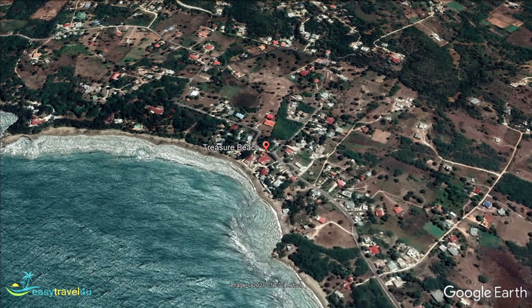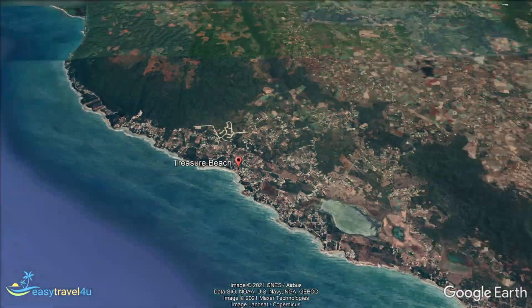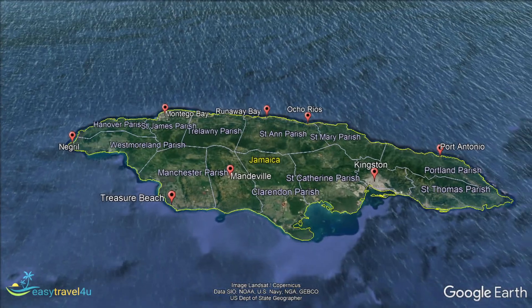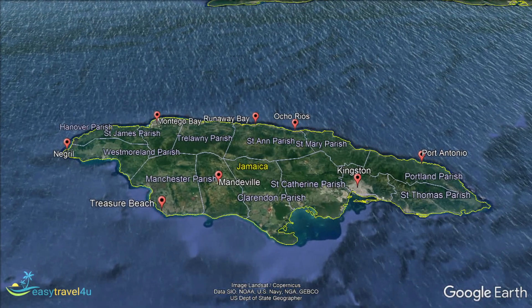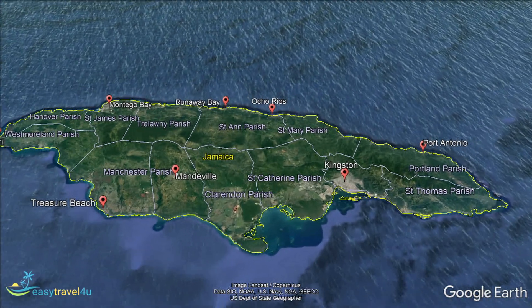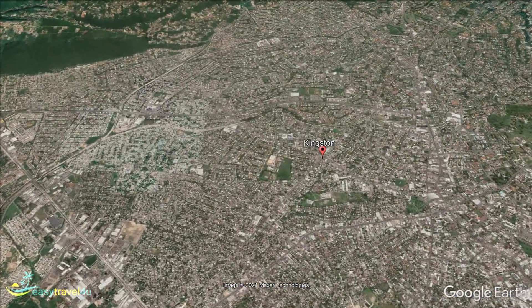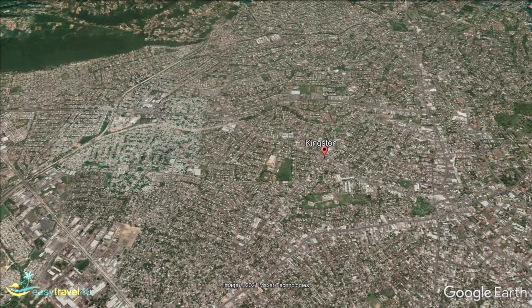The largest town on the island and Jamaica's capital city, Kingston is often not the first place people consider when planning a Caribbean vacation. A bustling city, there are fewer comfortable beaches to relax on than in other towns across the island. That's not to say there are no beaches at all, however, although you will have to head a few kilometres outside of the city to find ones comfortable to swim from.